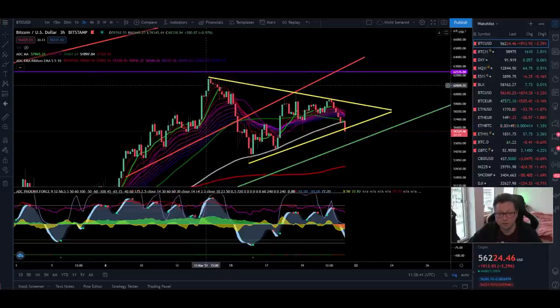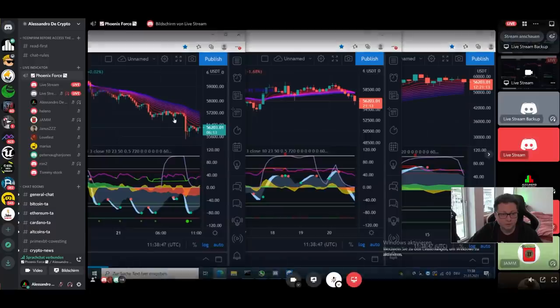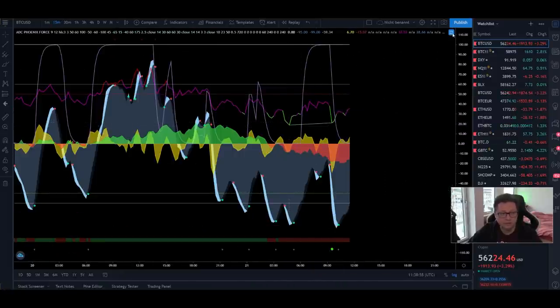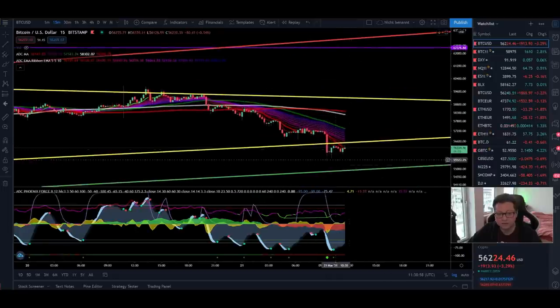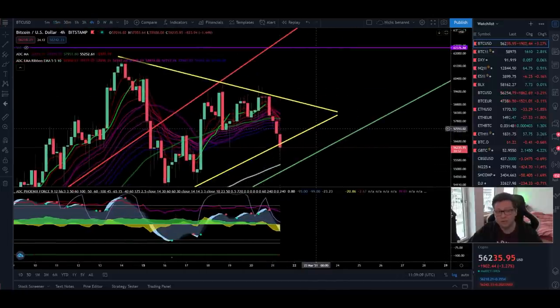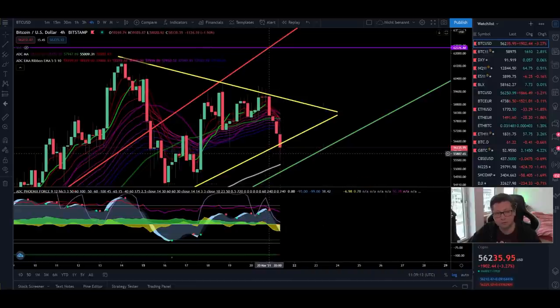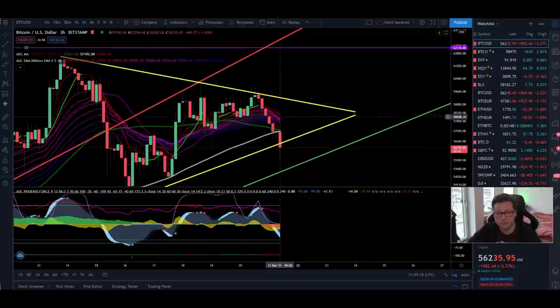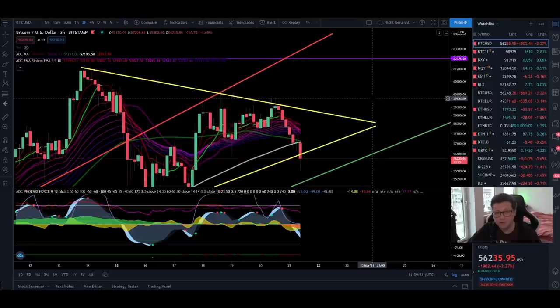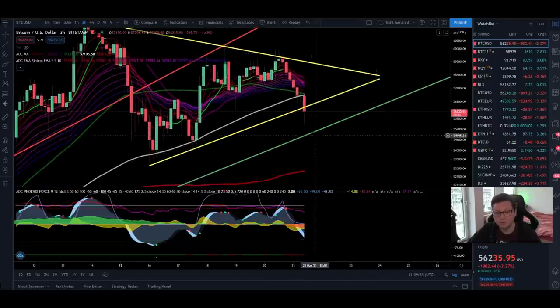I wouldn't open a long position right now — still a very critical point — but I'm confident that as soon as the CMEs open again, we'll be back above $58,000 and should see a massive breakout to the upside, taking out the all-time high at $62,000. Also in the 15-minute timeframe we have a bullish divergence in the RSI, which means very soon we'll likely see another attempt to go back towards $58,000 once the CMEs open.